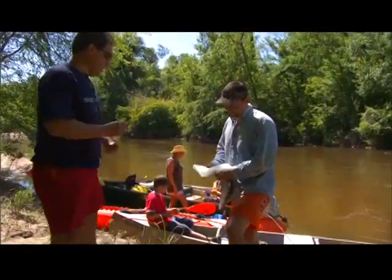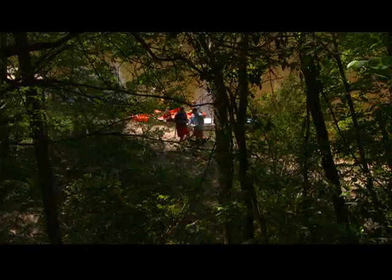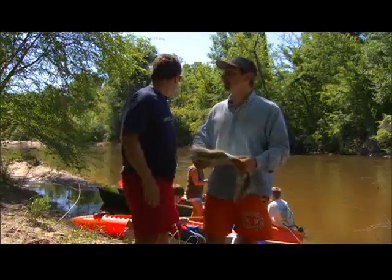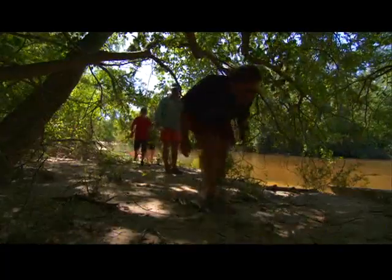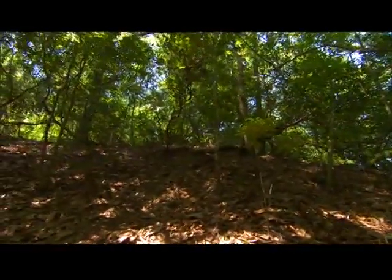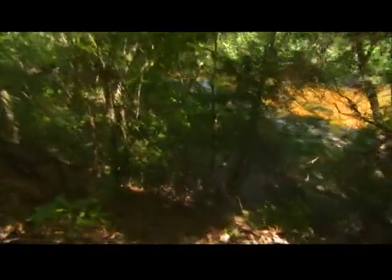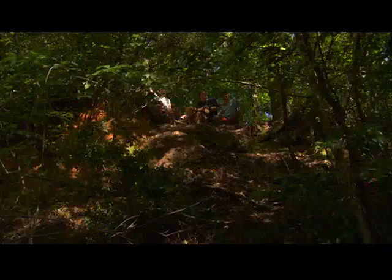It should be around here somewhere, Jeremy. Let's find north on the map — this is north this direction. According to what we were thinking, it should be in this area somewhere, on this side of the creek, somewhere over here. I'm not sure. Hey guys, let's go see if we can find it. Watch the limbs. Hey guys, over here — I think I found something. Yeah, this is it. Looks like Red Bluff's not a legend after all.